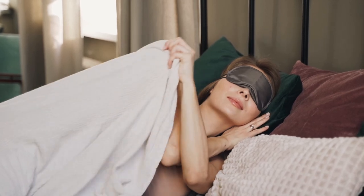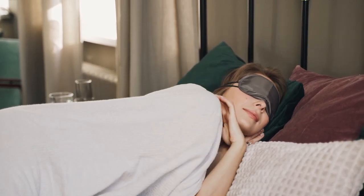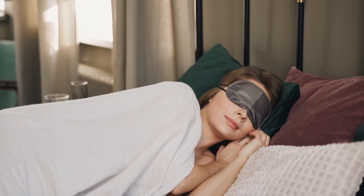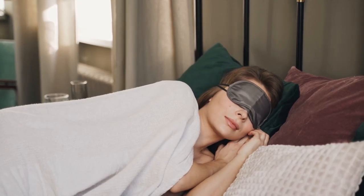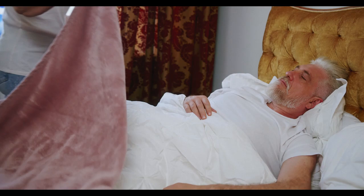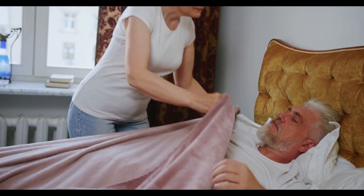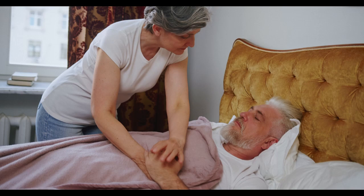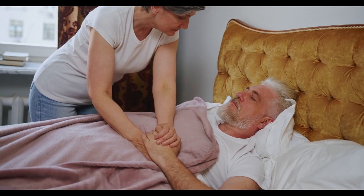Cotton offers just the right combination of softness, breathability, and durability, making it an excellent choice for bedding especially during southern summers. Cotton is a highly breathable fabric that promotes airflow and absorbs moisture. Put these two qualities together, and we have a good recipe for a cool, comfortable night's sleep.